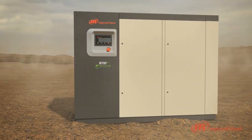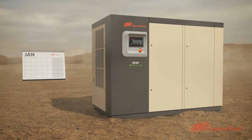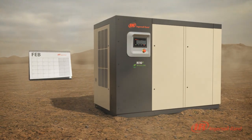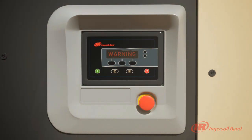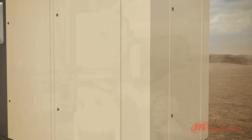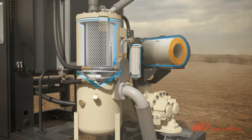Pack Protection incorporates a fully integrated sensor system to warn you when the air, coolant and separation filters are nearing the end of their lives. Continually scanning the system, the Pack Protection senses a dirty element and constantly adjusts operating parameters to ensure your production remains running, avoiding any nuisance shutdowns.